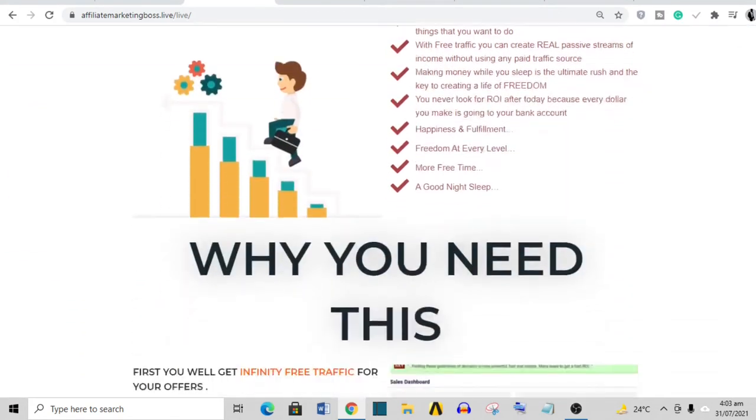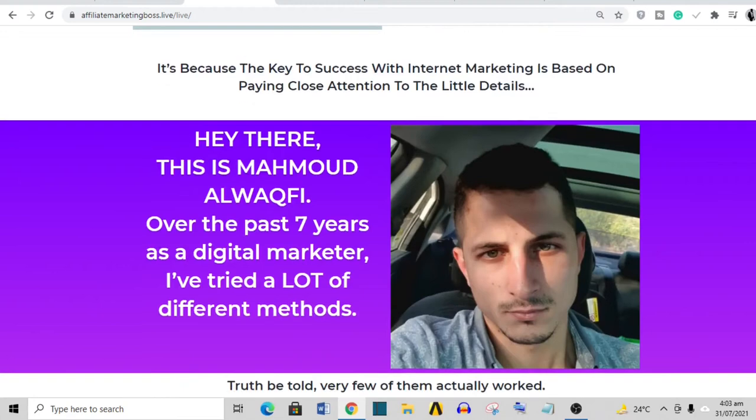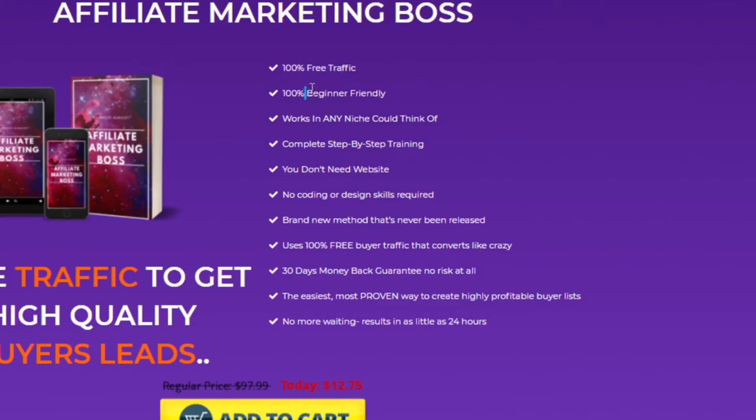Going over the sales page a second time, it actually contains some really helpful and factual content. The guy who owns the product is Mahmoud Awwafi. I tried doing a little digging on him and found that yes, he has been an affiliate marketer for the last seven years or so, but I couldn't find any other detailed information. The products promise 100% free traffic, beginner friendly, works in any niche, complete step-by-step training, no website needed, no coding — brand new method I'm not sure about — and a 30-day money-back guarantee.